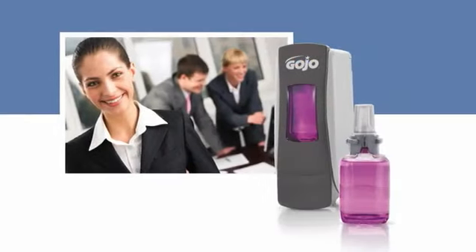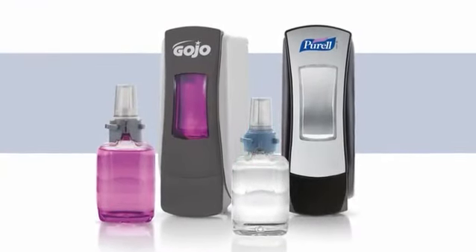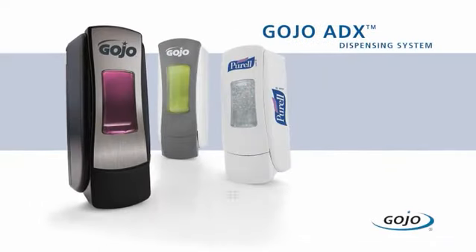From dispensers to refills and soap and hand sanitizer formulations, you'll find the ADX system to be the new standard in advanced engineering, sustainability, and skin care science.